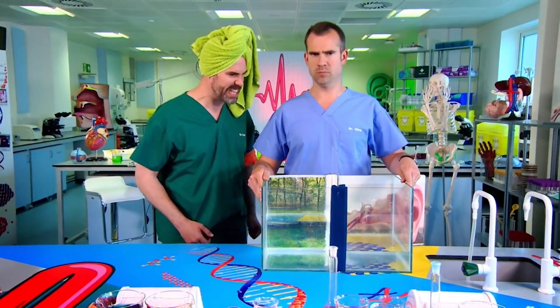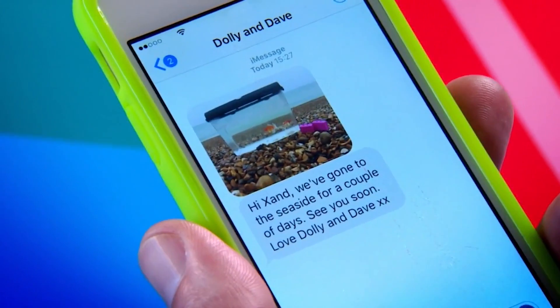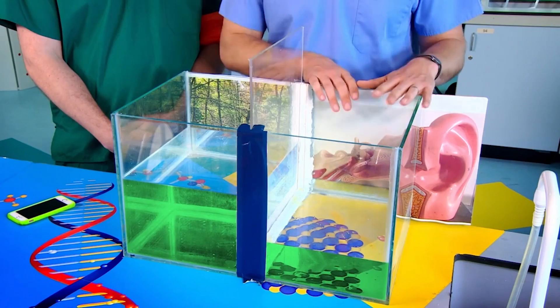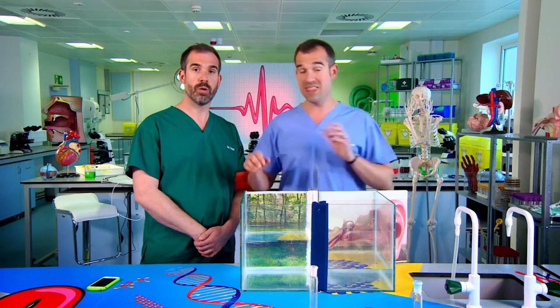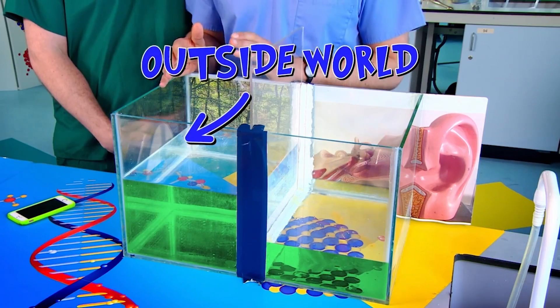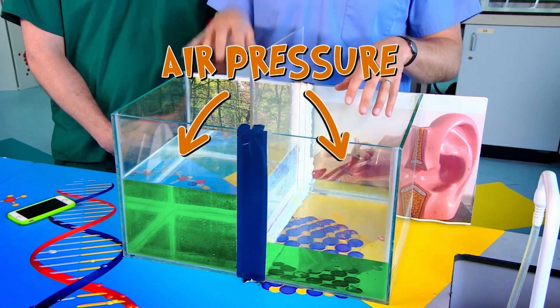Wait a minute, what is this? Chris, this looks suspiciously like my goldfish tank, in which live my goldfish Dolly and Dave. Don't worry, Zand, they've just gone on holiday for a couple of days. They didn't tell me they were going anywhere. Anyway, whilst they're away, they said I could use their tank. So this side of the tank represents the middle ear — the bit just behind your eardrum — and this side represents the outside world. And the water in the tank represents air pressure.